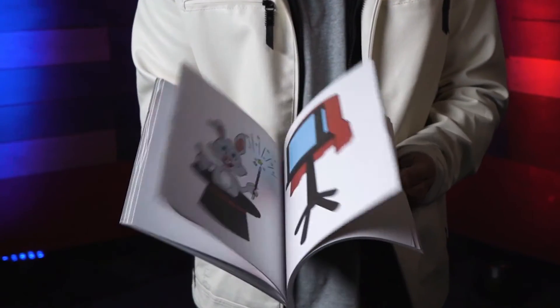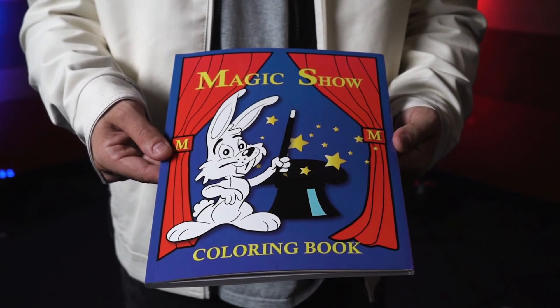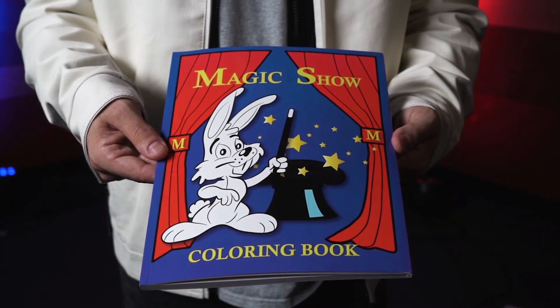Book the Magic Show Coloring Book Deluxe for your next performance today!